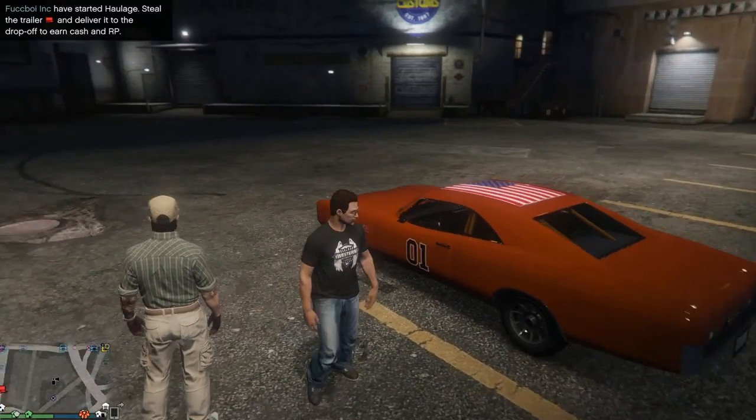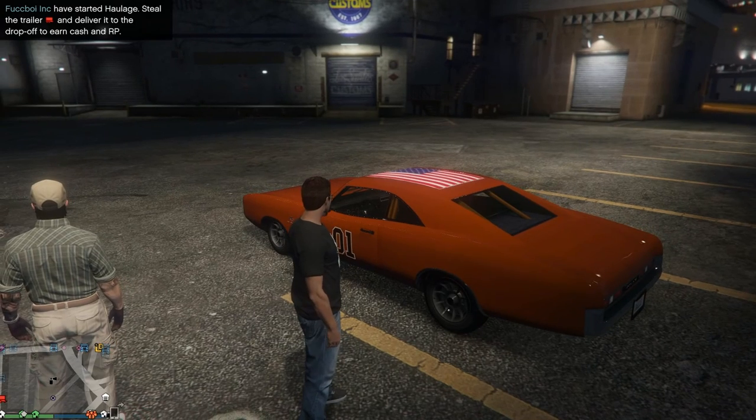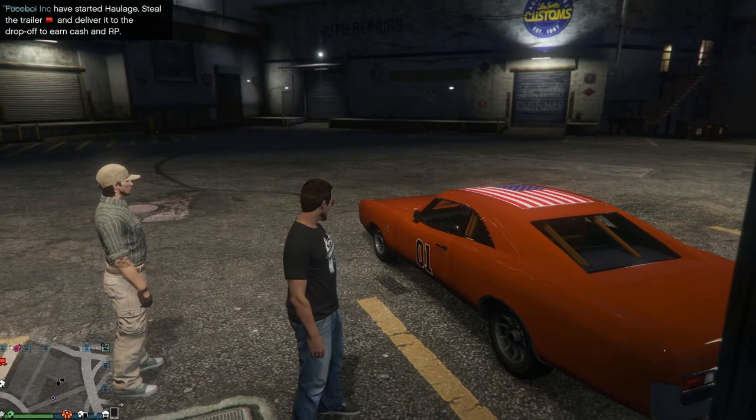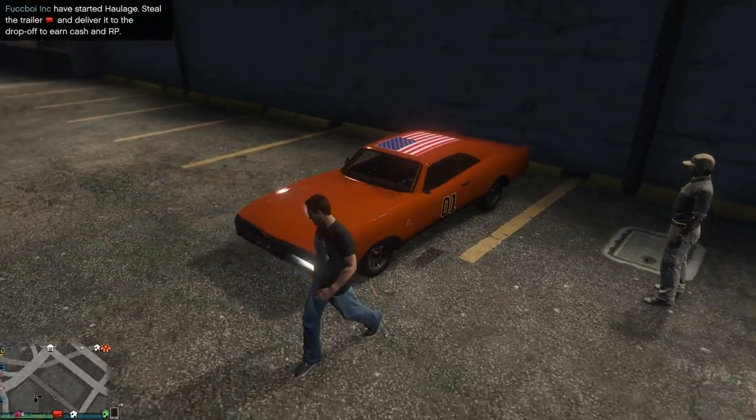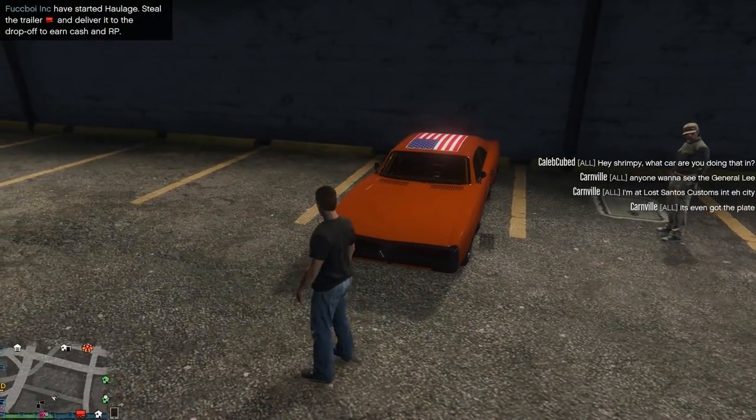Of course, what that is — that's a Duke. Is it a Duke? That's what they call it. I might be getting the name of the car wrong. It's even got the plate!